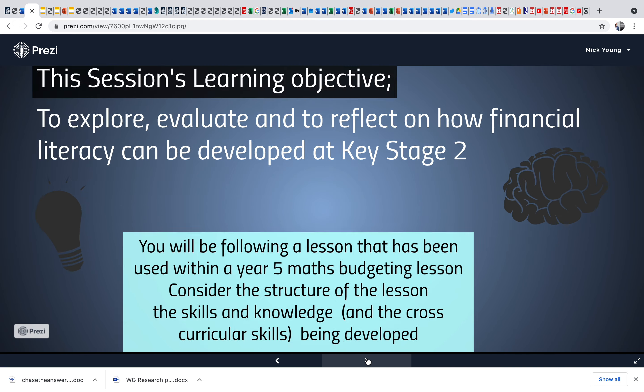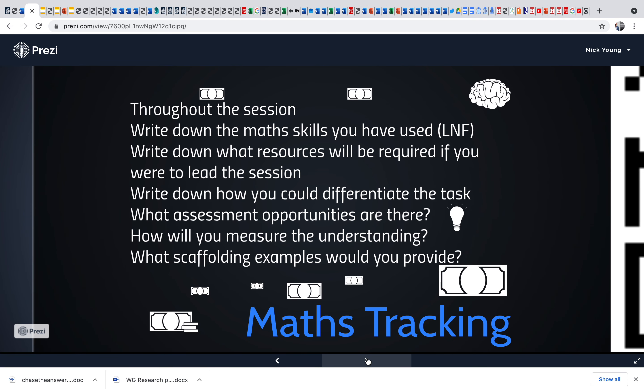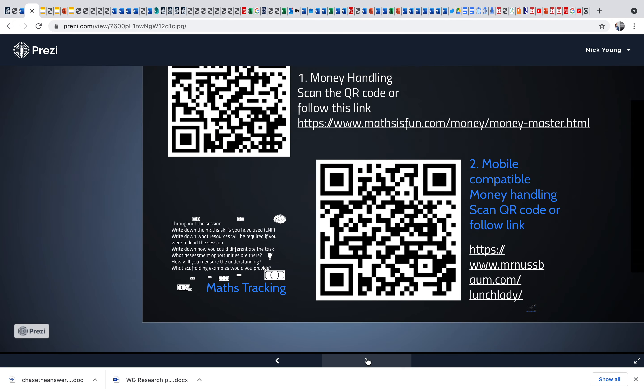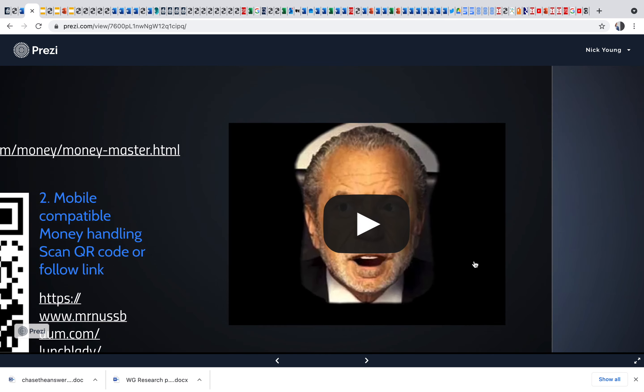Get into it and follow the arrows through. Talk to them a little bit about maths tracking — get them to think about what LNF skills and numeracy skills they're going to be using. You don't need to spend long on this. We've talked about doing maths warm-ups, so they can scan these and they will take them through to some maths warm-ups, but you're going to need to play these videos.